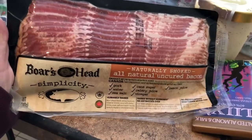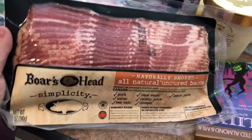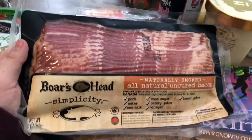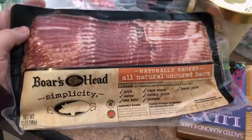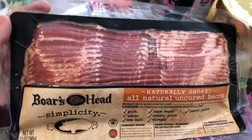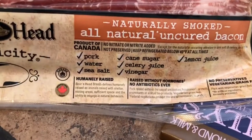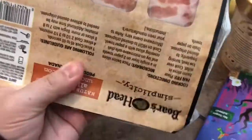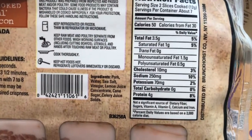We also got Boar's Head bacon, which I've never had before. We haven't really been able to try Boar's Head products here in Iowa until now. It's the Simplicity line, 12 ounces, and I think it was $6.99 — a little more than I'd like to spend on bacon — but with good ingredients and no hormones or antibiotics, it's a pretty good deal.